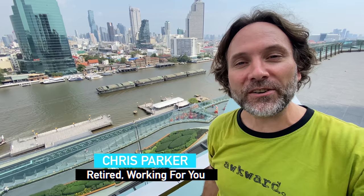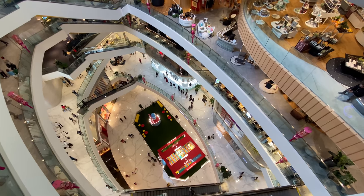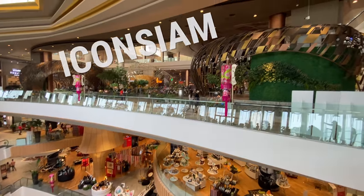Hello out there world, my name is Chris. I'm retired working for you, and I'm at the most iconic mall in all of Thailand. So iconic in fact, it's called the Icon Siam, and up here on the seventh floor is Bangkok's newest landmark.